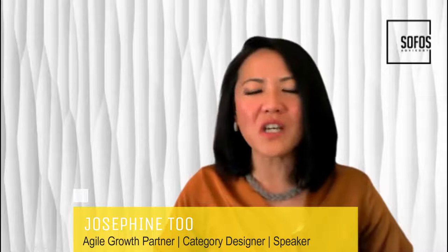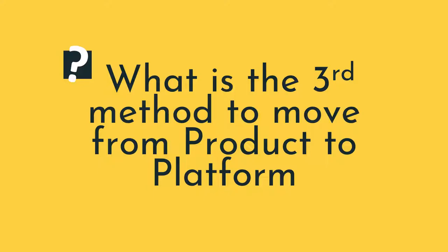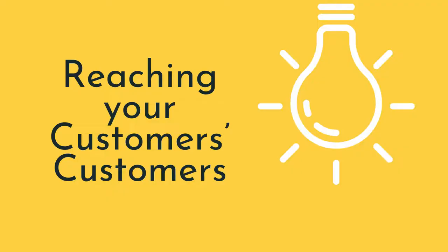Welcome to our platform series with Andre and Julian. In our last video, we talked about how you can move from a product to a platform business by connecting your customers. In this video, we will talk about the third method. So let's jump straight into it — what is a third way to move from a product to a platform business?